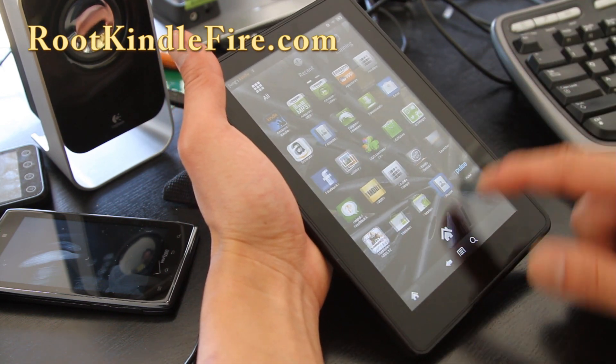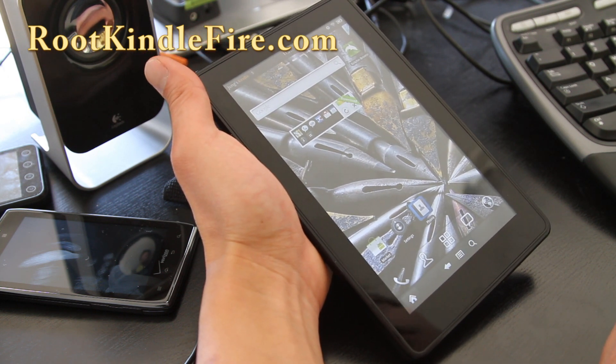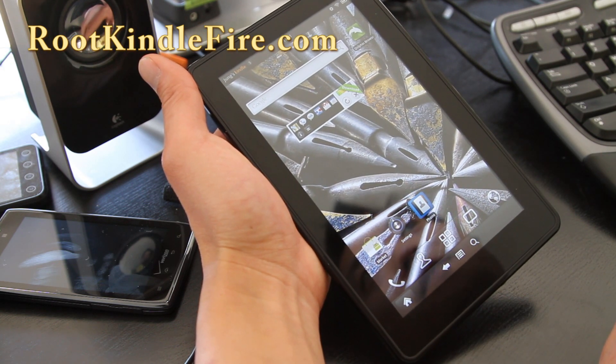Check it out. This is a really good setup. Try out the Go Launcher also and the Dolphin browser — go knock yourself out.